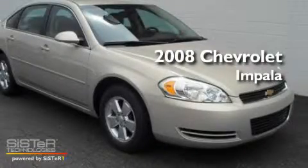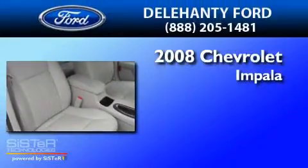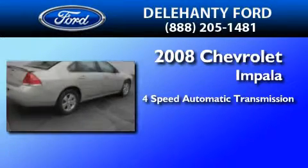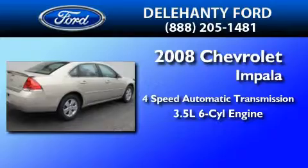This is a 2008 Chevrolet Impala. This four-door sedan has a four-speed automatic transmission and a 3.5-liter V6.